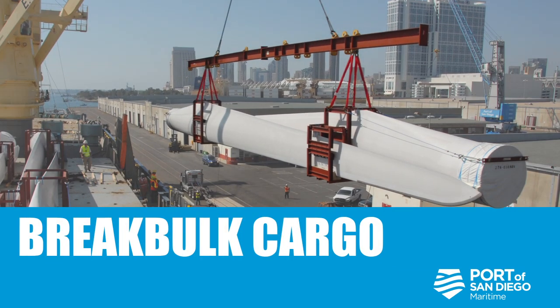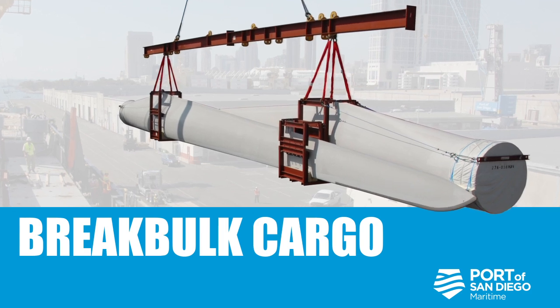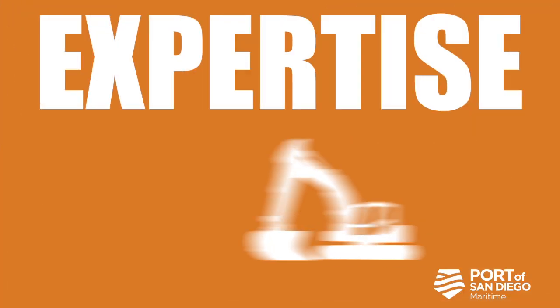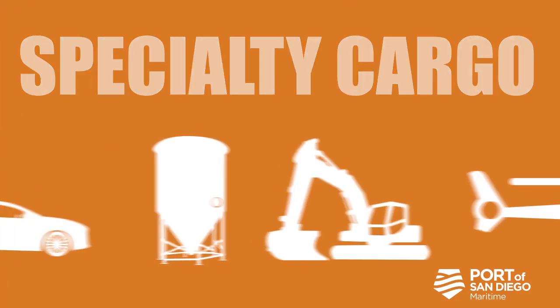Break bulk cargo has special handling needs, whether it be windmill blades, generators, or even propellers. We think outside the box. We have the expertise to move your specialty cargo with ease and efficiency.